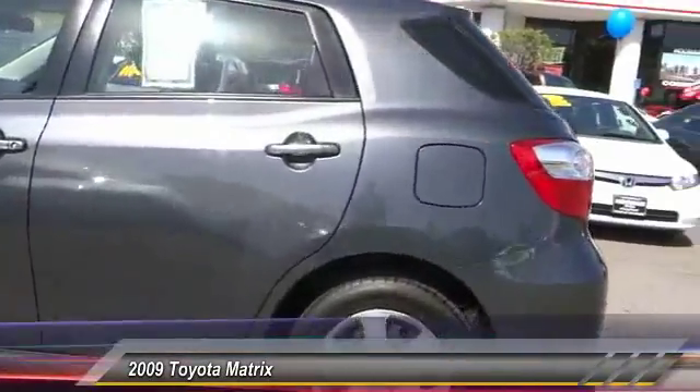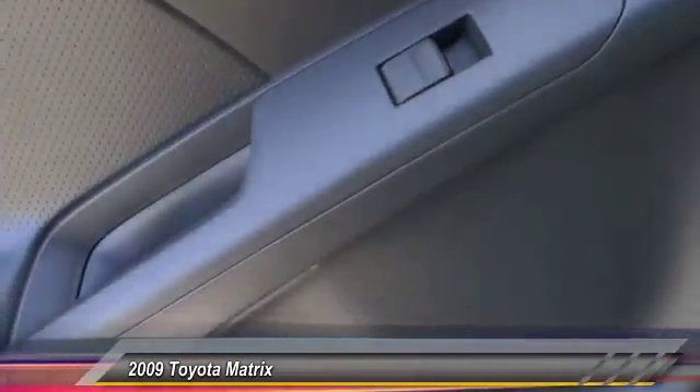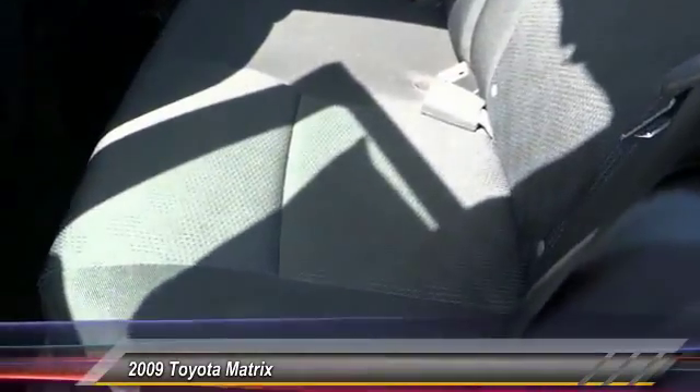Here are some of this vehicle's great options: dual front airbags, air conditioning, cruise control, AM/FM stereo radio, power door locks, MP3 capability, trip odometer, tachometer, power driver mirror, and power outlet.